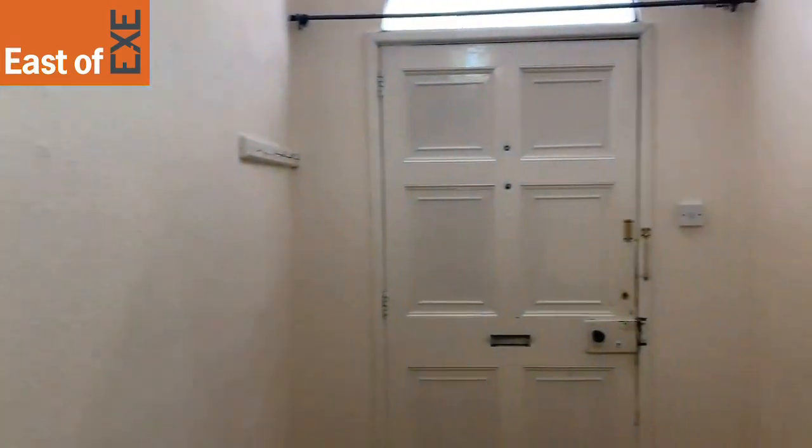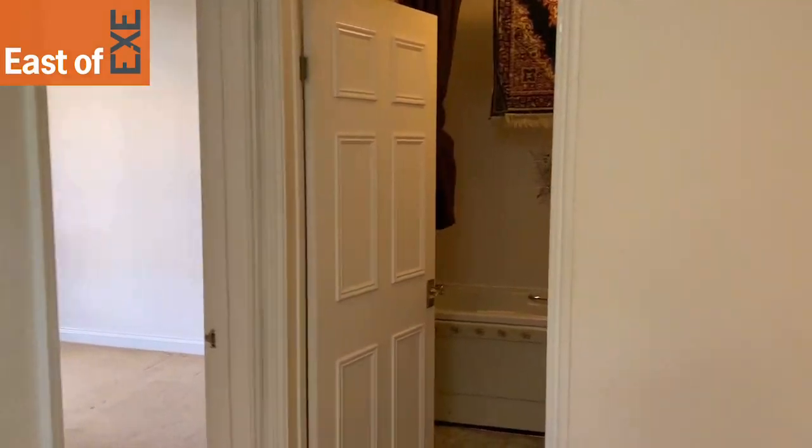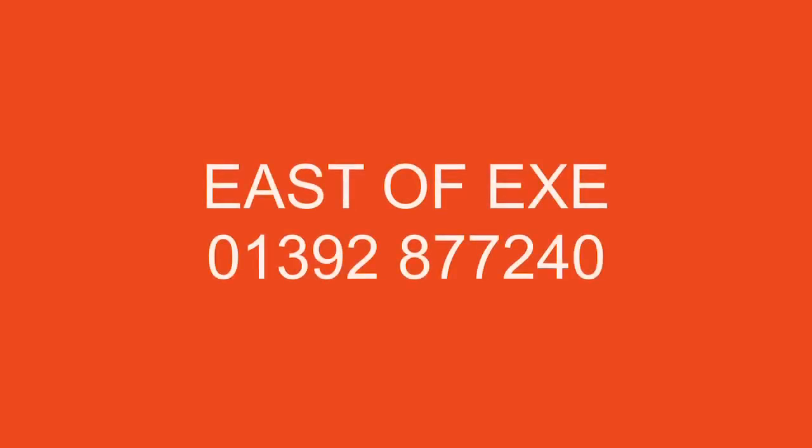So overall, a really good sized property in the centre of Exeter. If you have any questions or queries, do give us a call and we'll be more than happy to help. We'll see you next time.